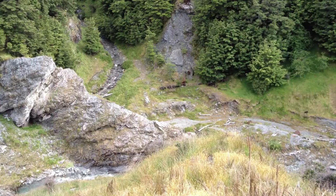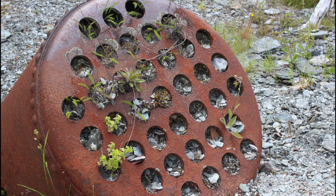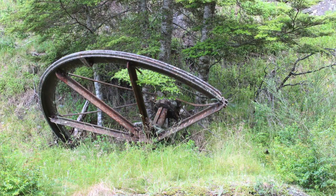Below where the huts were, there is a site where there are large amounts of metal strewn around the creek — parts of the old battery.